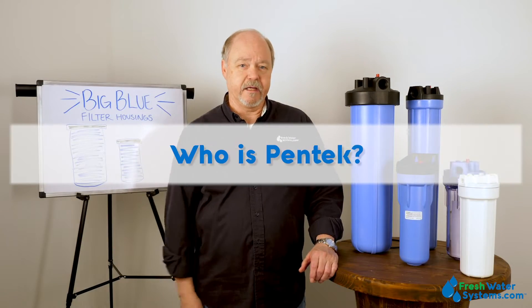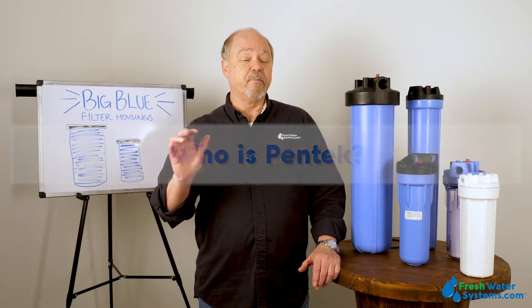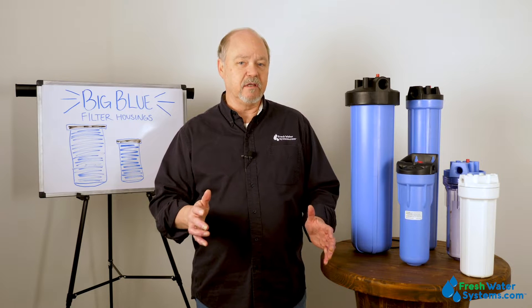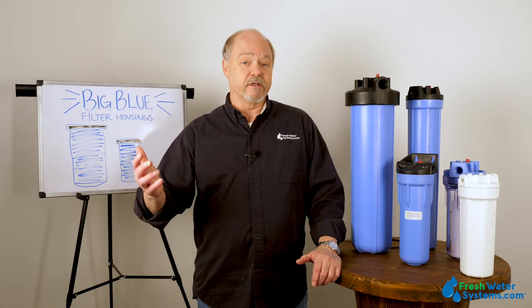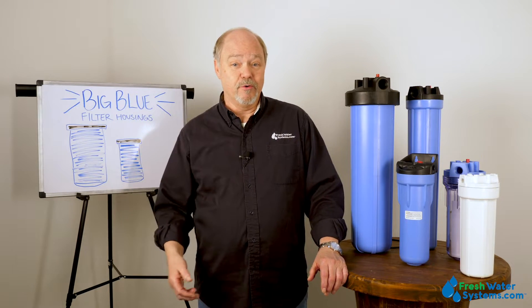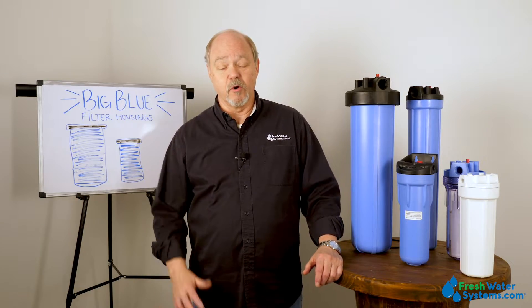Who is Pentec? Pentec is a brand name under the company of Pentair. Pentair has several brands, Pentec being the brand that's kind of pointed at the water treatment industry. They also market products under OmniFilter, Everpure, Fleck, SureFlow, and Wellmate, all under the Pentair company.